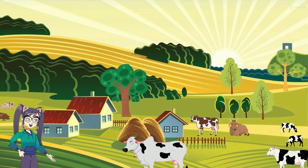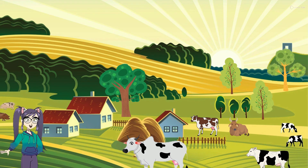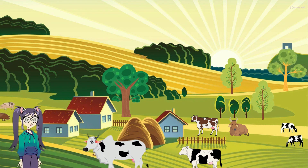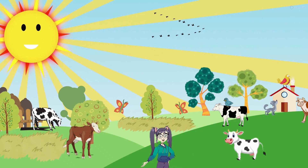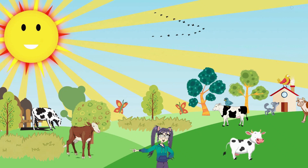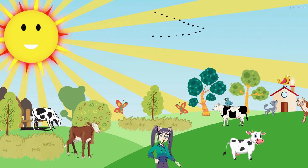Cows eat grass and hay, and they have four stomachs to help digest their food. They spend a lot of time chewing and ruminating, which means they regurgitate and chew their food again. Sometimes cows like to take a break and rest under the shade of a tree or in the barn. They enjoy being brushed and cared for by the farmers. Cows are also helpful on the farm because they plow the fields and pull carts — they are strong and hard-working animals.